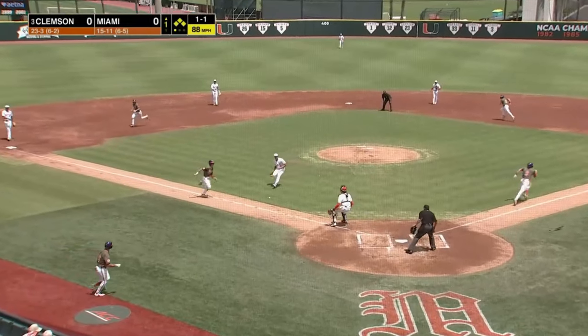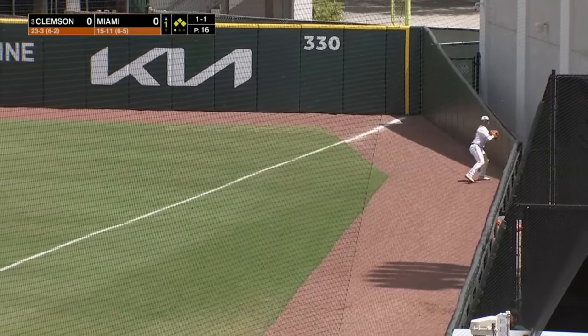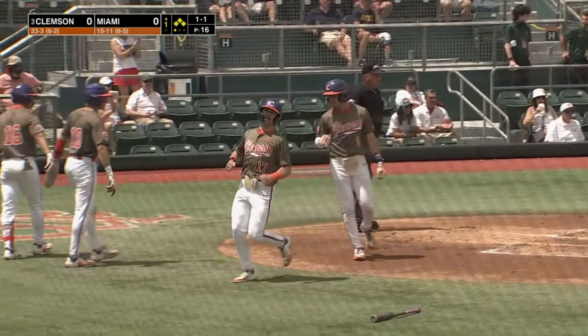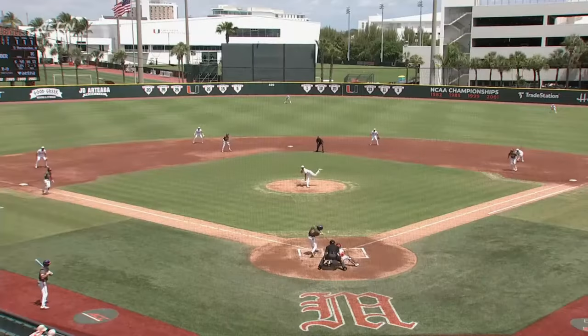Tapper in front of the plate — going to be a tough play. Only one choice, and he throws it away down the right field line. One run in, two runs in, here comes the third run, and three runs are going to score on the throwing error. 3-0 Clemson. Canarella, Wright, and Mathis all score for the Tigers. Everybody scores.